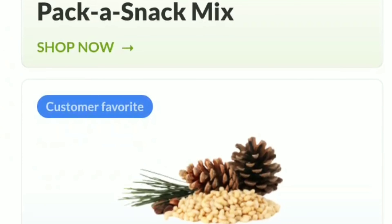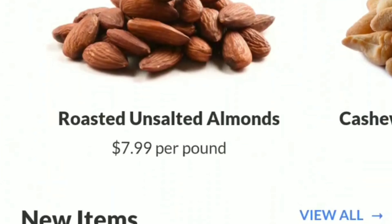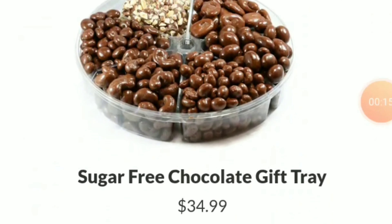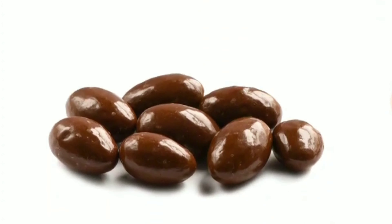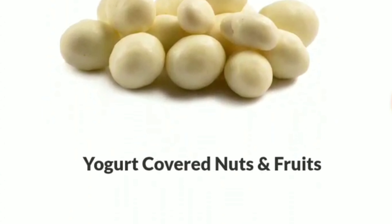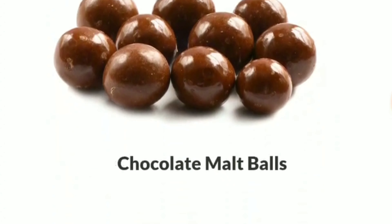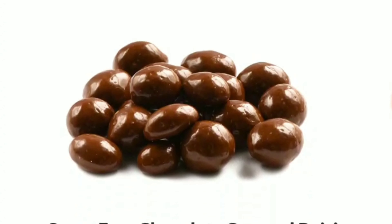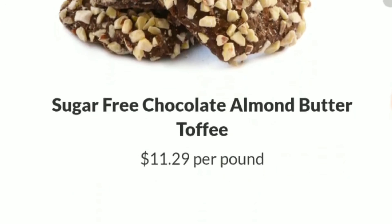They have raw nuts, they have gift sets for nuts — perfect for your upcoming holiday season. They have sugar-free candy, which there might be some in this box. They have baking stuff. They have pretty much anything that you could possibly imagine, as far as your nut needs.